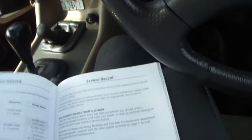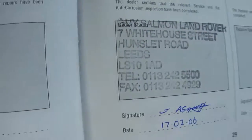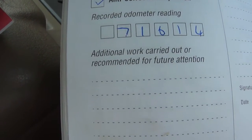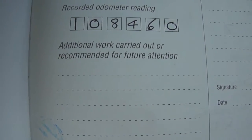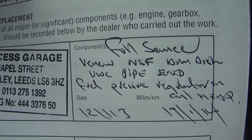It's got full service history supplied by Guy Salmon new, serviced by them at 10,000, 21,000, 29,000, and lastly at 41,000 when the last lady bought it off Guy Salmon. She then took it to Land Rover in Durham at 52,000, again at 61,000 and 71,000 — so full service history by Land Rover to 71,000. Then serviced by two other garages: Helm Park Motor Services at 79,000, again by Helm Park at 97,000, and then Princess Garage looked after it right up till January this year — a full service at 108,000, 113,000, and lastly at 121,113 miles in January this year with a few jobs added.